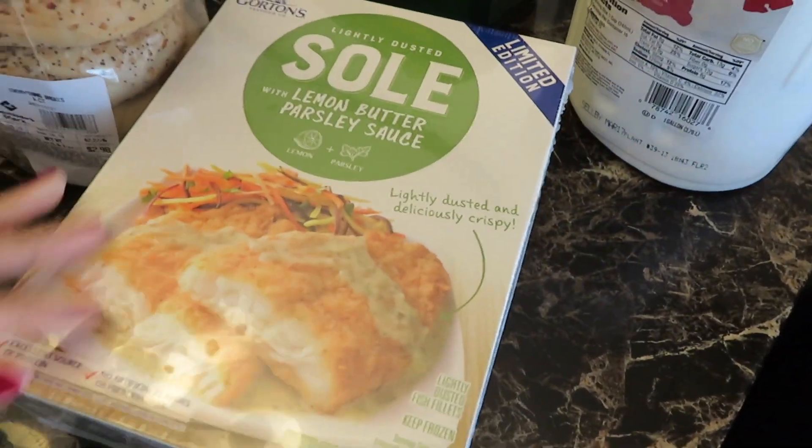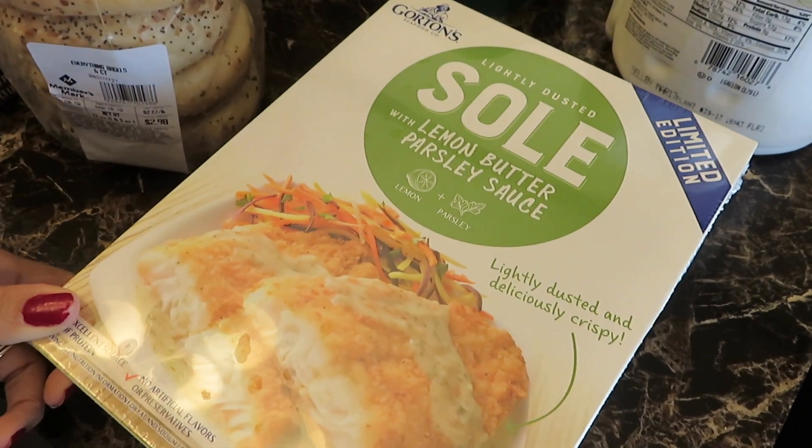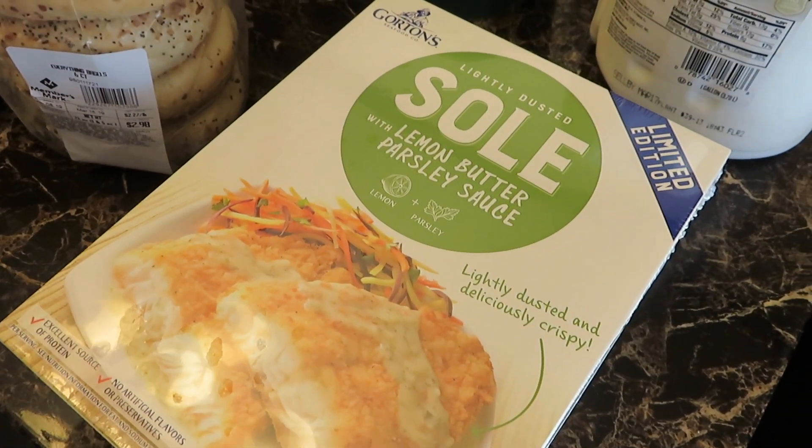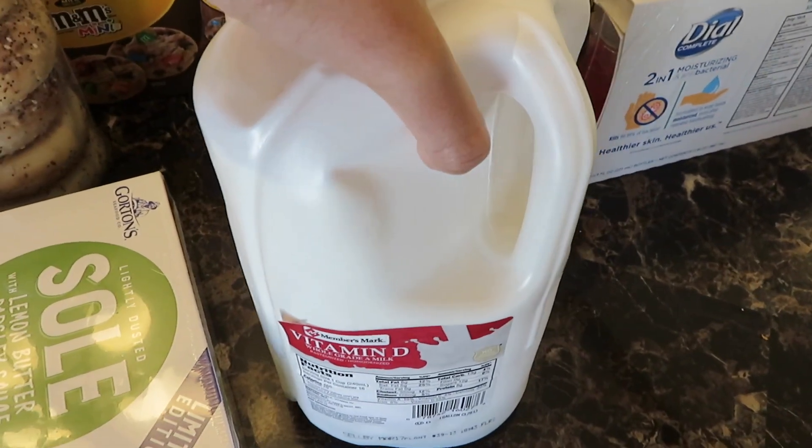And this is a new item — it is their lemon butter parsley sauce on fish. And I have some Vitamin B milk.